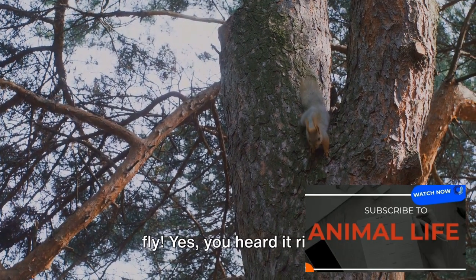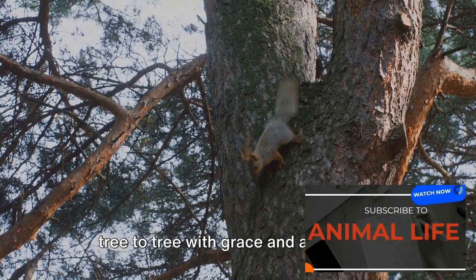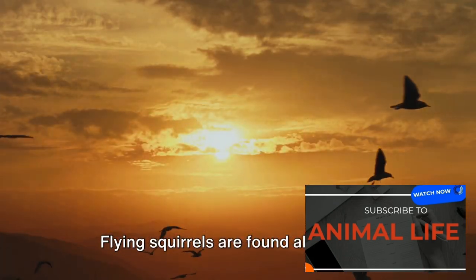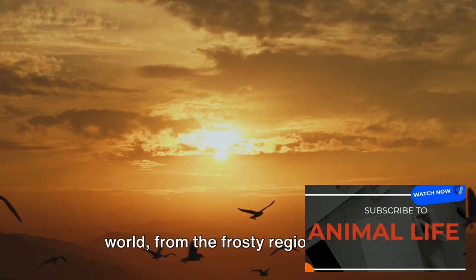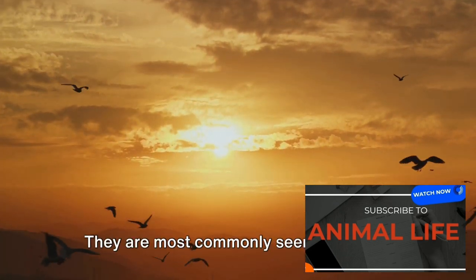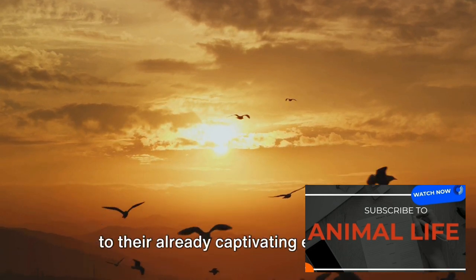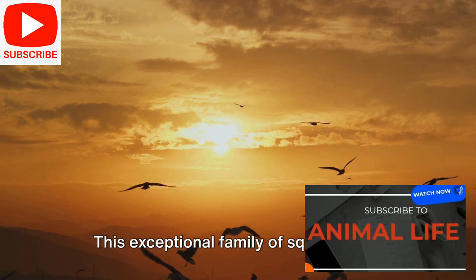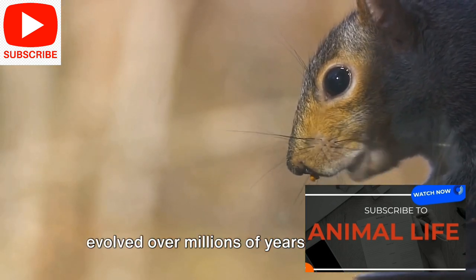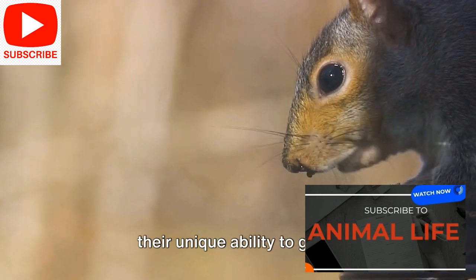They don't actually fly. They are masters of gliding, soaring from tree to tree with grace and agility that leaves one in awe. Flying squirrels are found all over the world, from the frosty regions of the Arctic to the dense forests of Asia and North America. They're most commonly seen during the twilight hours, adding a touch of mystery to their already captivating existence. This exceptional family has evolved over millions of years to adapt to their arboreal lifestyle, resulting in their unique ability to glide.